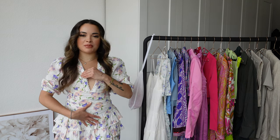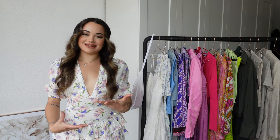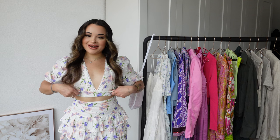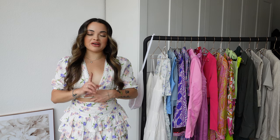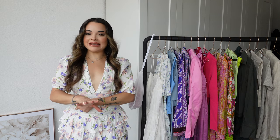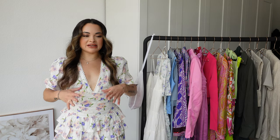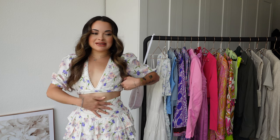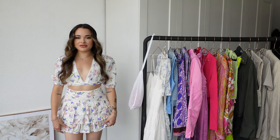Normally I hate floral prints but I am obsessed with this coord set. It looks like a dress but it's actually a top and a skirt — I have a short upper body so the top overlaps the skirt. The skirt is super pretty, high-waisted with a hidden zipper and adorable ruffles. The top is an extra small and the skirt is a small, and they fit me perfectly.